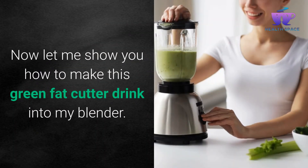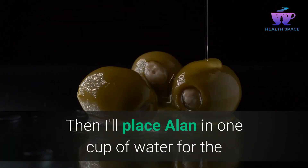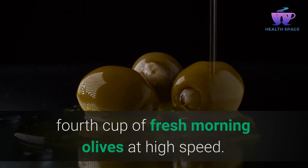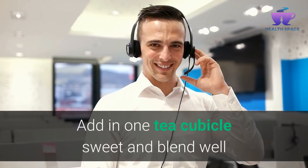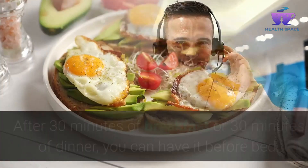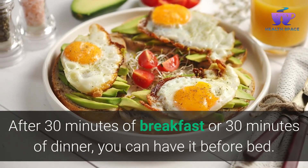Now let me show you how to make this green fat cutter drink. In my blender, I'll place one cup of water and one cup of fresh Moringa leaves and blend at high speed. Now pour the green drink into a serving glass, squeeze in half a lemon, add one teaspoon of sweetener, and blend well. It is best to have it every morning on an empty stomach, 30 minutes before breakfast, or 30 minutes before dinner, or you can have it before bed.